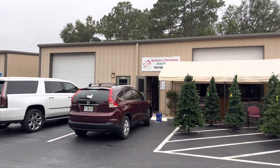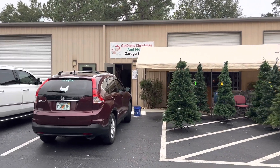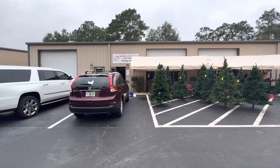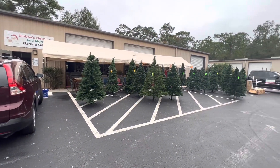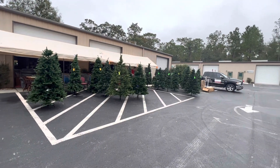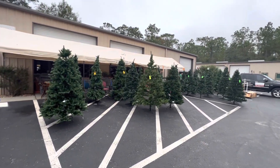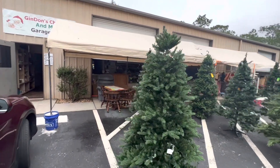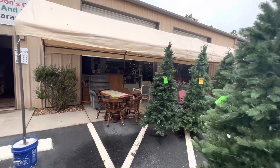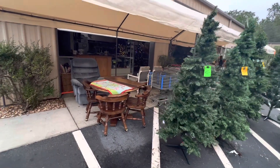So we found this place called Gin and Don's Christmas and More. What they do here is Christmas stuff — all these old trees, some are brand new. I don't know where he gets his stuff from but he gets truckloads all the time. And besides just Christmas stuff, they have really cool knickknacks inside, also tables and furniture.